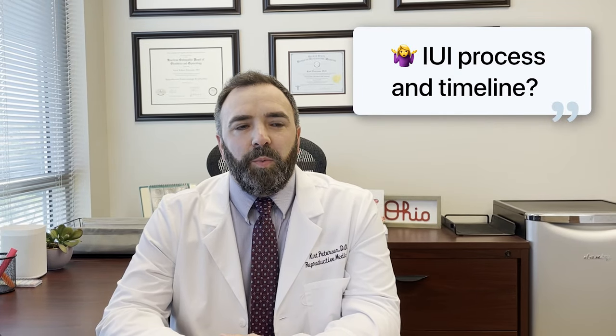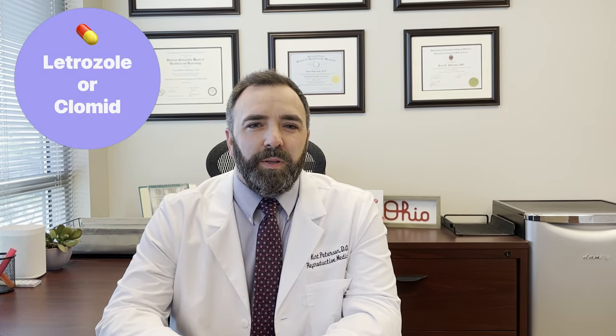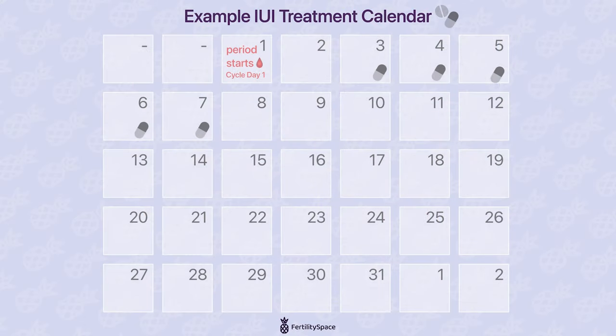For a typical IUI, we bring patients in for a baseline ultrasound to verify that the ovaries are resting, and then we start them on medications, typically letrozole or Clomid. An IUI cycle takes place over a typical menstrual cycle, roughly one month. It is broken down into roughly two weeks of meds, monitoring, and an insemination procedure, followed by two weeks of waiting to test for pregnancy.